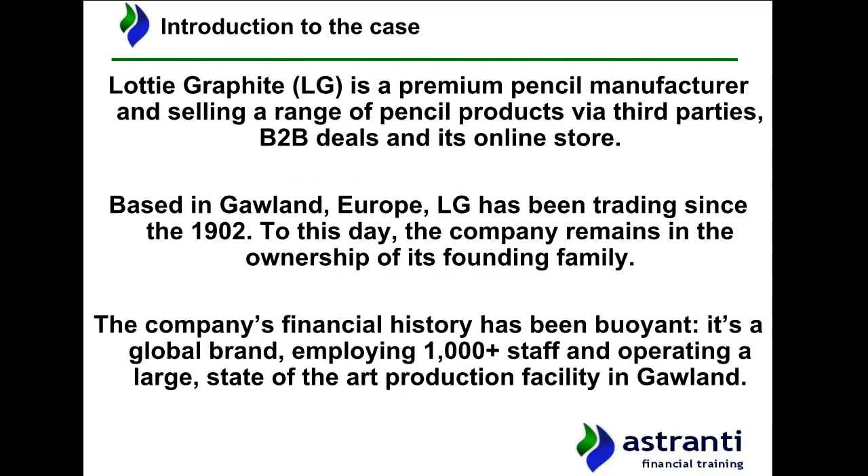To start with in this video, I just want to give us a bit of a reintroduction to the case company itself. You may well have been doing other bits of revision in the last few days, so I just want to make sure we're all up to date with regards to our knowledge on this company. Very briefly, we know that Lottie Graphite is a premium pencil manufacturer that sells a range of pencil products — both graphite pencils and coloured pencils — via a range of third-party stores, via business-to-business deals with things like local authorities, and also via its online store.